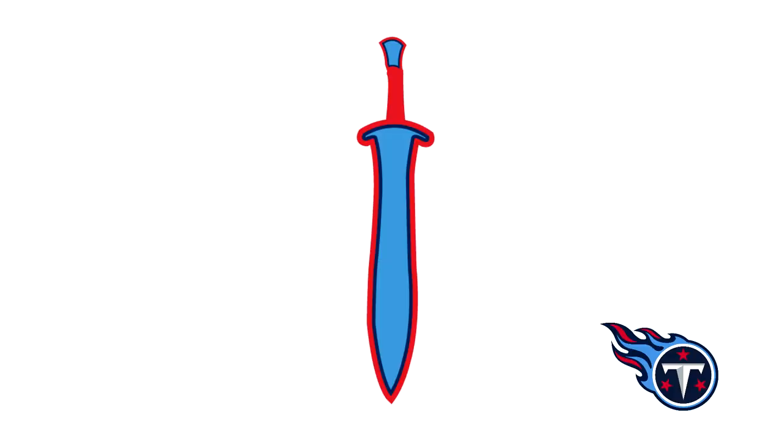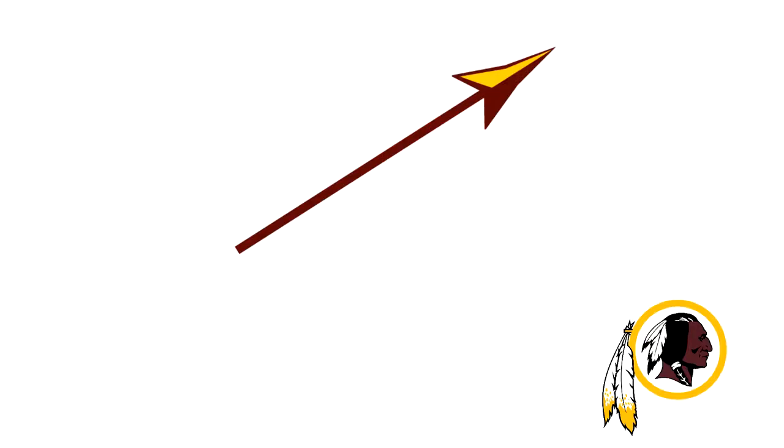Next up for the Tennessee Titans, this is basically just a sword in the Titans' color scheme. It doesn't really represent the Titans that much, so I'm not sure what he was going for with this one.